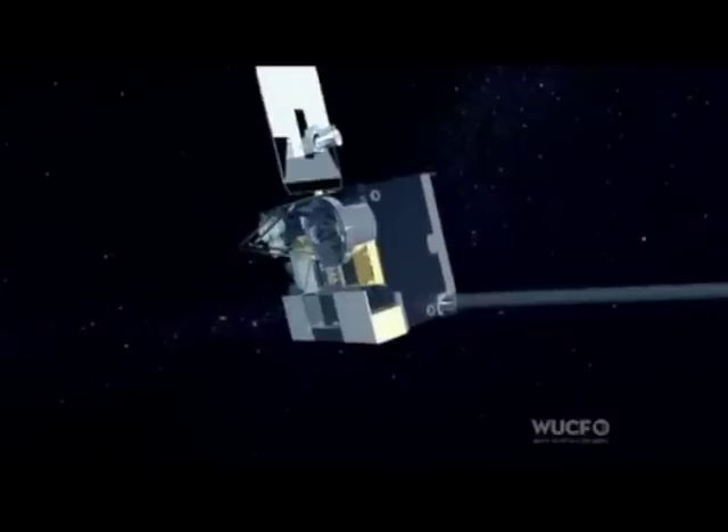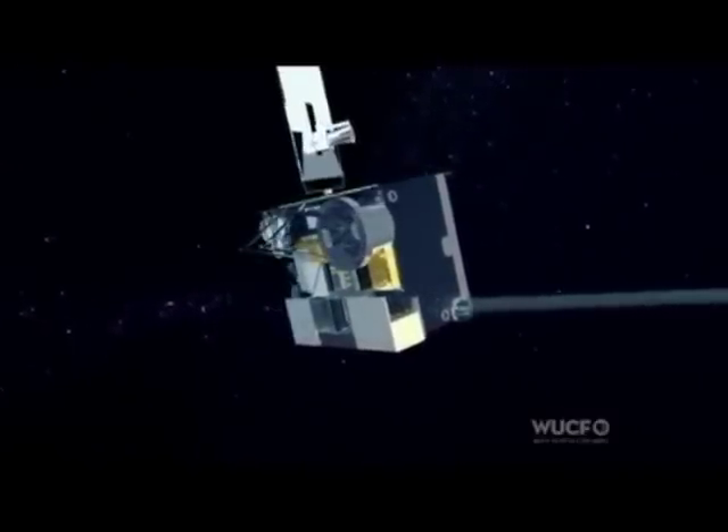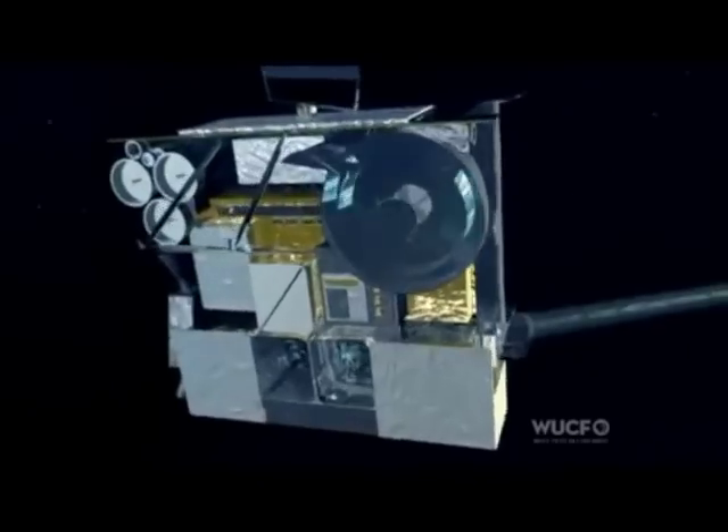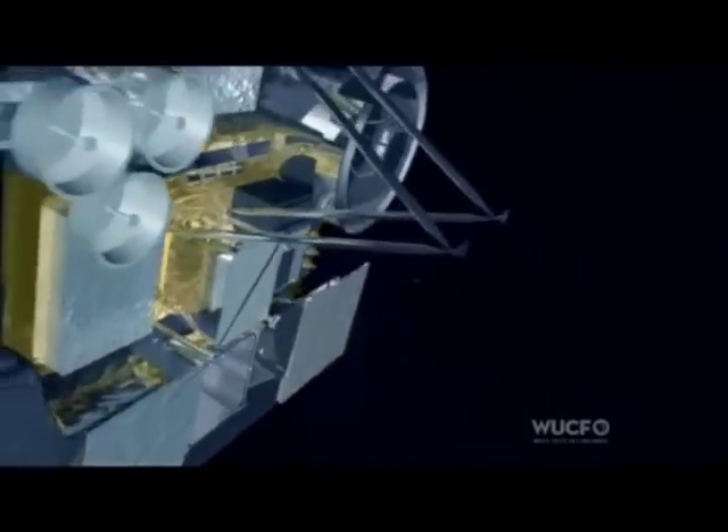A dust storm builds. 22,000 miles above, the European weather satellite Meteosat-8 looks down from its geostationary orbit. It records a daily pulse of dust rising off the Bodele Depression. Here, it's visible as a whitish dust cloud, lifting from the desert with clockwork regularity at noon each day.